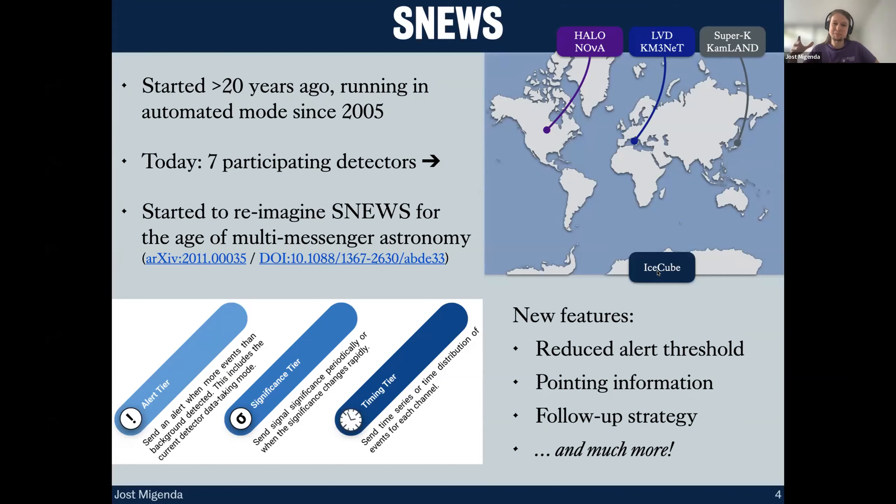Around 2019 we started asking ourselves what SNEWS would look like if we were to build it from scratch today, with all the progress on multi-messenger astronomy that we've had in the past decades. The result of that is a white paper that's been published, and this new design — SNEWS 2.0 — includes a bunch of new features.